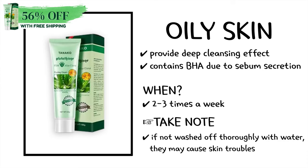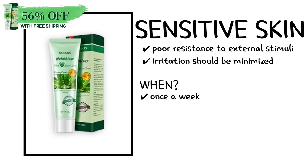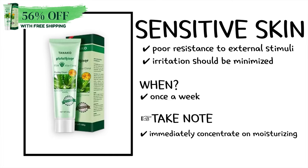Please do take note that if they are not washed off thoroughly with water, they may cause skin trouble, so be careful. As for sensitive skin, since it has poor resistance to external stimuli, irritation should be minimized. It's said that it's best to immediately concentrate on moisturizing the skin with lotion and essence after use.